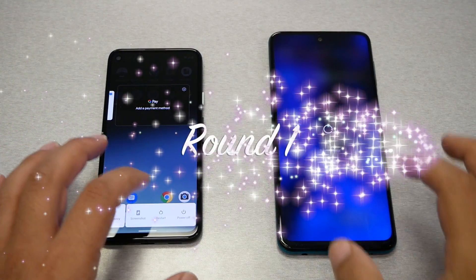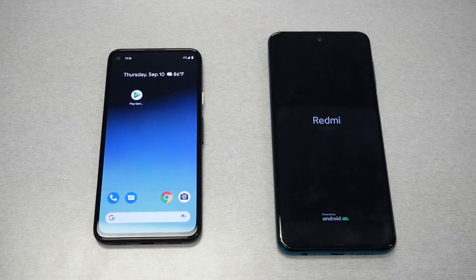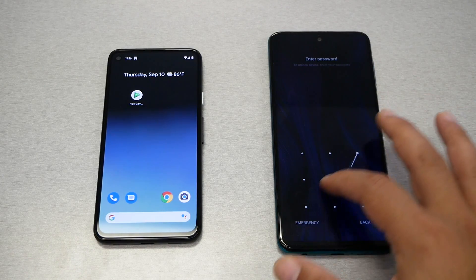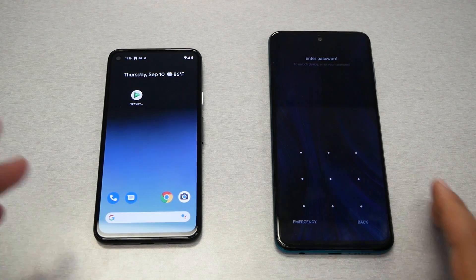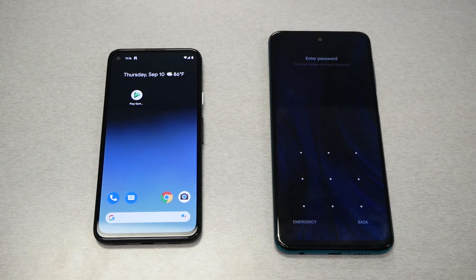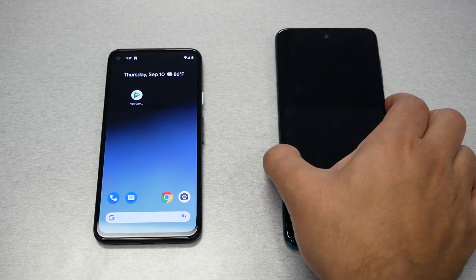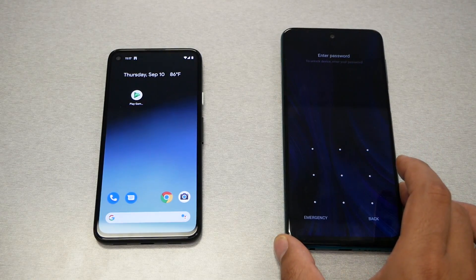Round 1 — the restart or booting test. The Google Pixel 4a was much faster at loading the operating system than the Xiaomi. That was expected because the Google Pixel runs stock Android while the Xiaomi runs a custom UI with MIUI 11. So no doubt, the Google Pixel wins the first stage. Score: Pixel 1, Redmi 0.